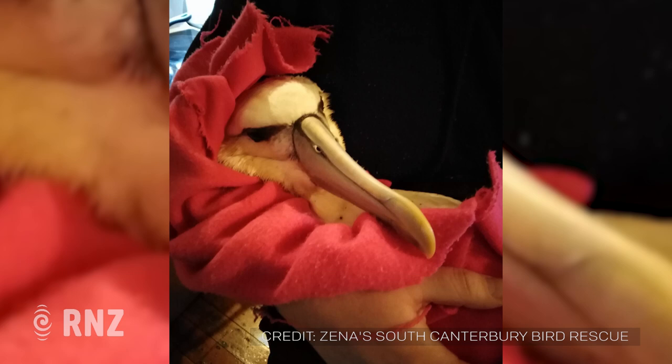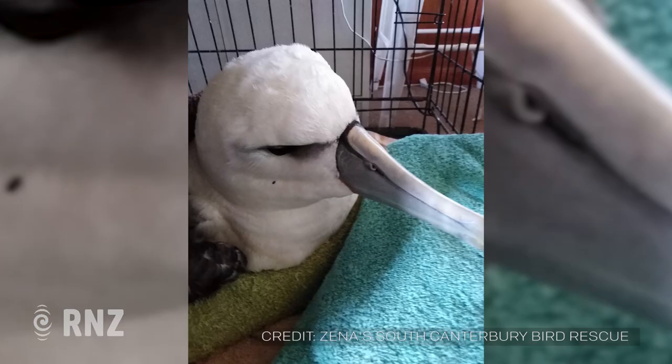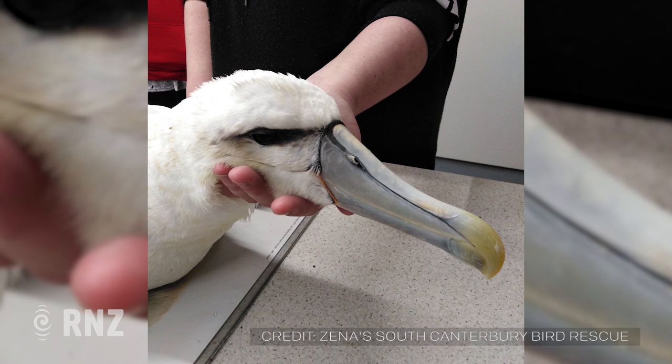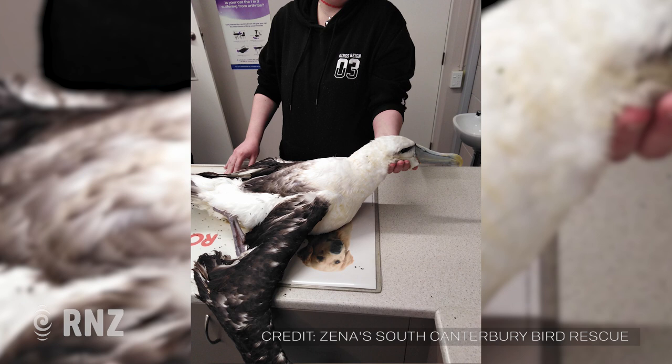And then the ride that you managed to get down to Dunedin — who offered their services? How did that come about? It was actually a friend of Nick's, who was a vet herself, which was quite handy. She just happened to be coming through from Christchurch, driving a horse truck. She had horses in it, but the bird was put in the box it was in, placed next to her on the passenger seat for the trip.